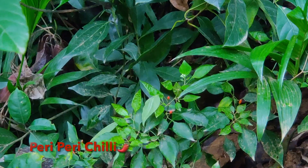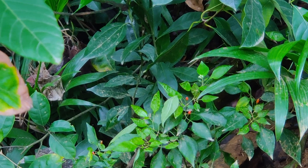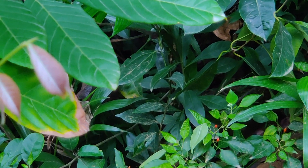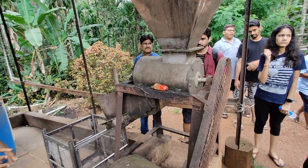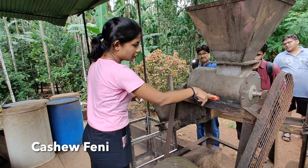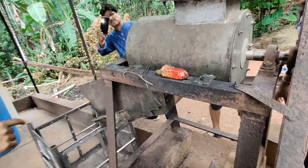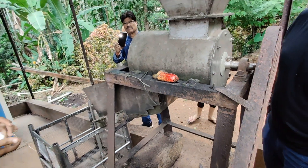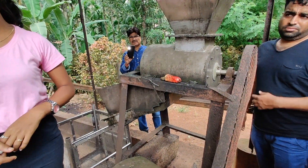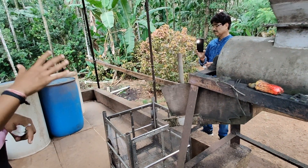This is the Peri Peri chilli — it is very spicy. This is Goa's local alcohol, made right here. This is the fruit of the cashew — it is not the fresh nut you know. This portion of the fruit contains the nut which you get as a dry fruit. The actual fruit is not used directly; the nut is separated and the juice of the fruit is fermented in a barrel for 6 days.